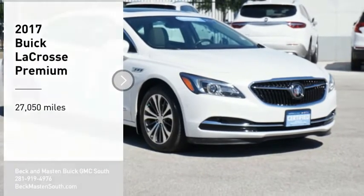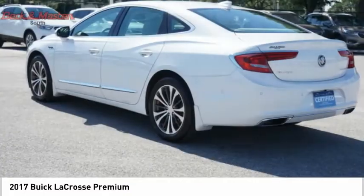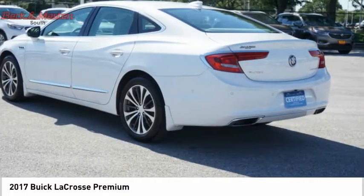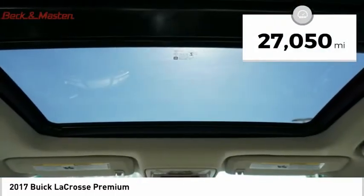Looking for the right vehicle? Check out the 2017 LaCrosse. The Buick LaCrosse has a quiet interior, steady and supple ride, and responsive handling. This vehicle has less than 30,000 miles.